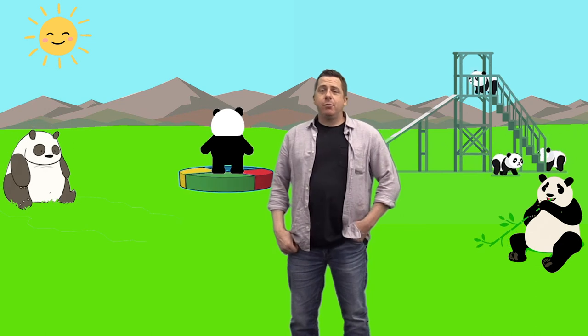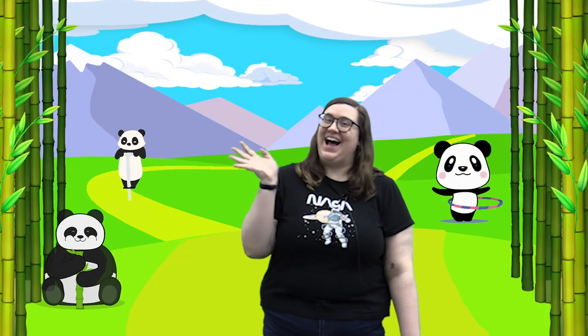Hi, everyone. Welcome to our virtual storytime here at Michigan City Public Library. My name is Mr. Dave, and joining me today is Miss Dana. Hi, everyone. I'm Miss Dana.